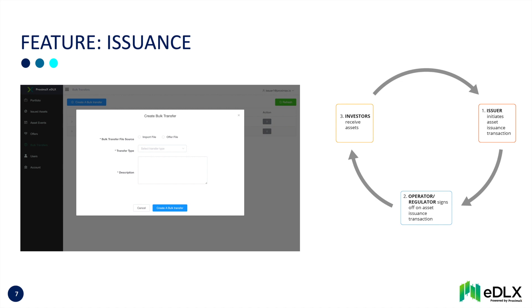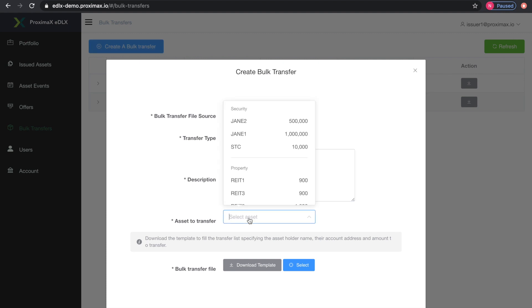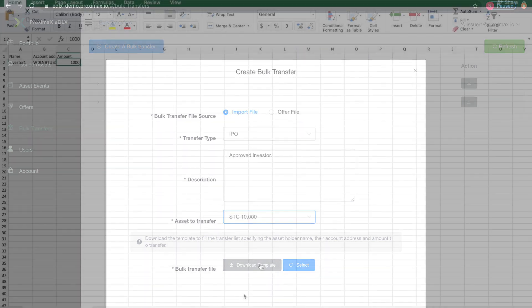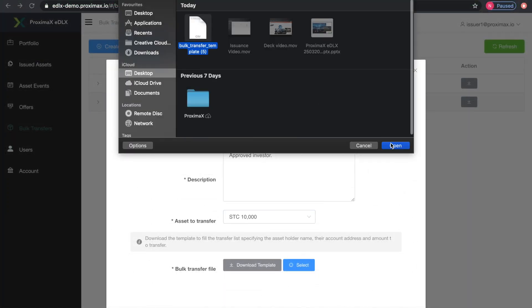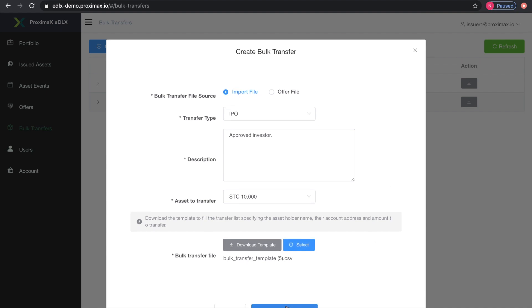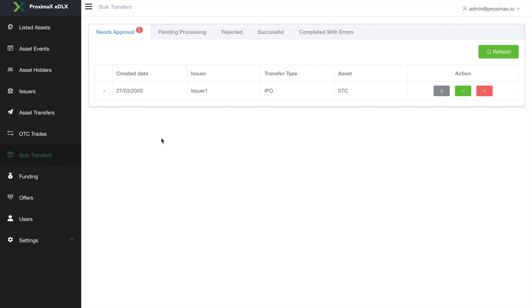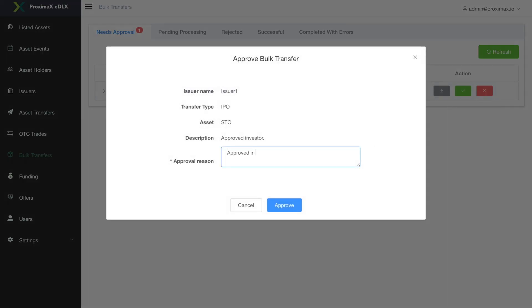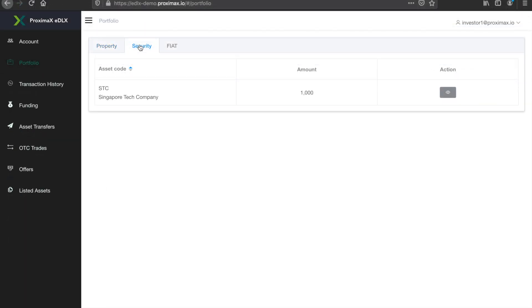Issuances can be automated with a super contract or completed manually. In this case, the issuer initiates a manual bulk transfer for approved investors and signs off on the transaction. The EDLX operator ensures that the issuance is compliant with regulatory rules and signs off. The investor duly receives the digital securities.